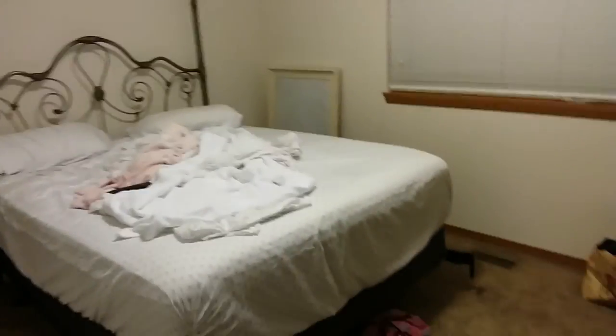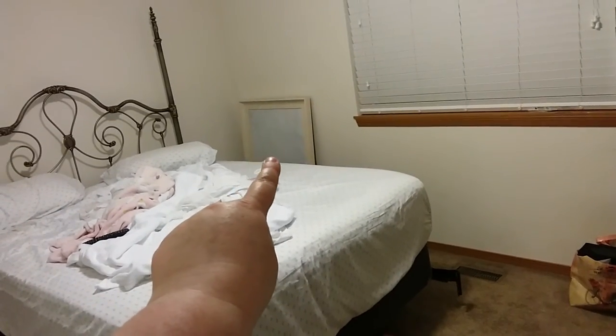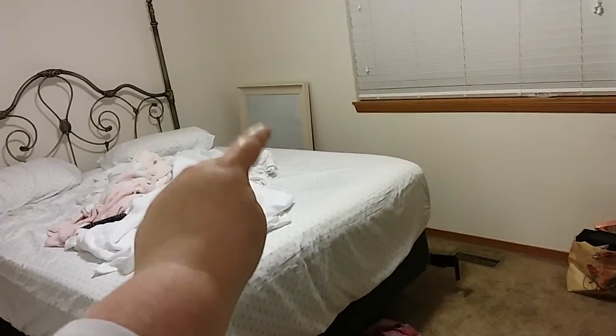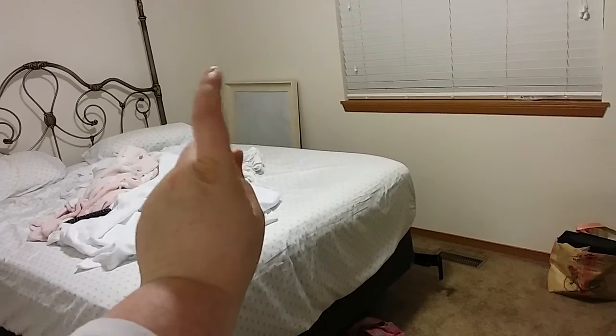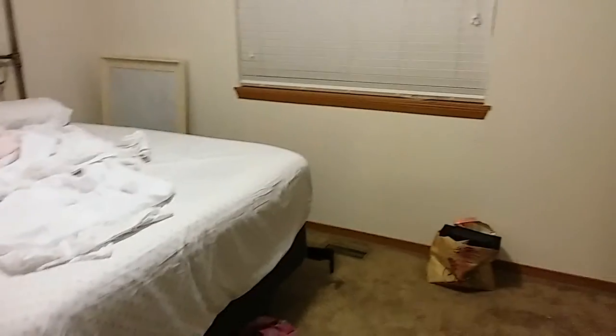We'll go into my room now — it's a pretty good size in here. There's my little decorative piece that was behind me, but I'll have my sister do that for me. And then there's my TV.